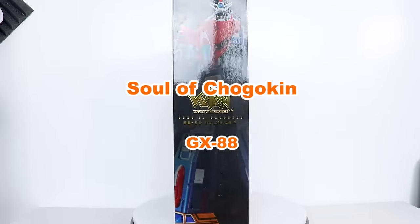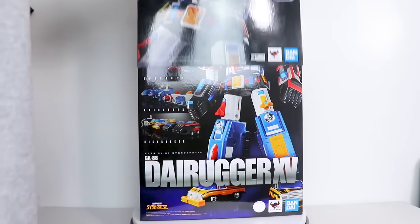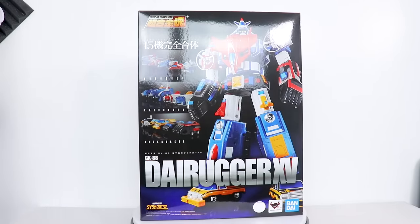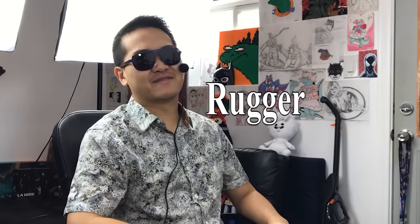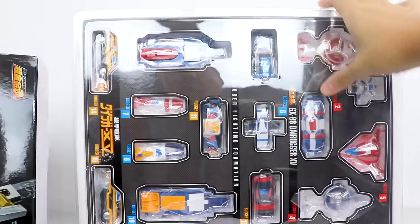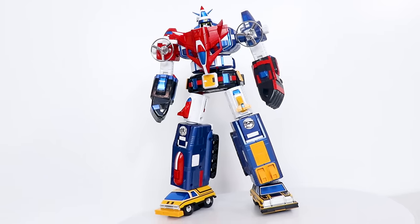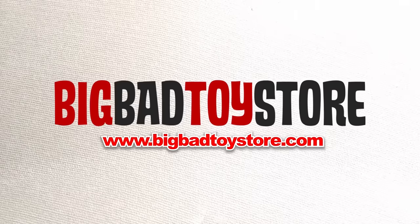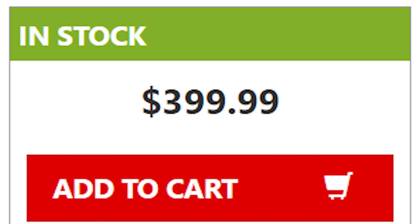Hey, my name is Jobby, and we're taking a look at the Soul of Chogokin GX-88 Vehicle Voltron. But if we remove this fancy sleeve, we'll reveal the original Japanese name: Guy Rugger, number 15. The set by Bandai consists of a whole 15 vehicles that combine into a giant super robot. I got my copy at the Big Bad Toy Store, link in the description. It's hard for me to recommend anything at that price, but in this case, I do.